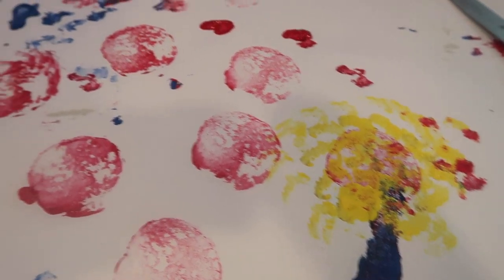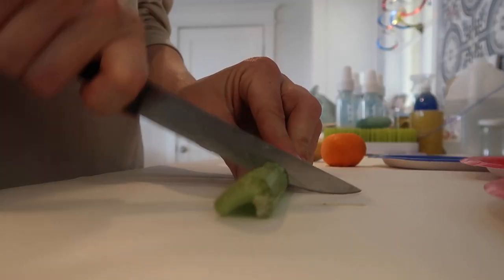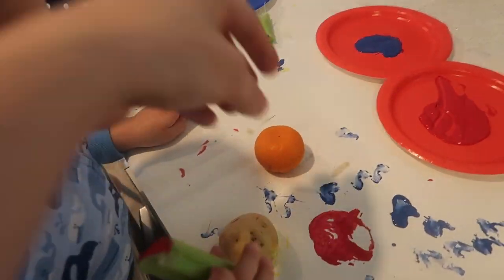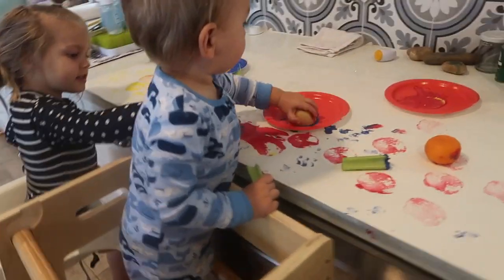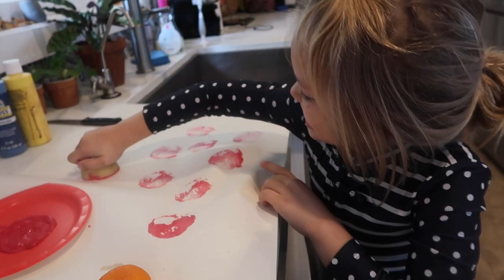My fourth suggestion is to make homemade stamps with your kitchen scraps. I pulled out an old potato, the ends of our celery, and an orange peel and let my kids go to town on this oversized butcher paper. You could also use the back of some leftover wrapping paper if you want a big surface. I set out some plates of acrylic paint and my kids really had fun, and of course you can hang up their masterpiece on the wall so they can admire it for days to come.